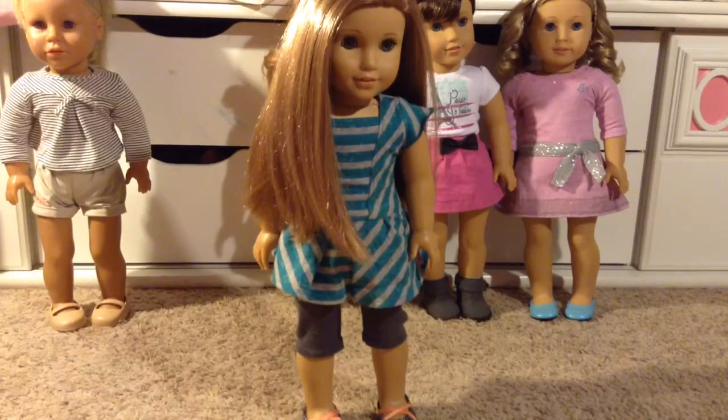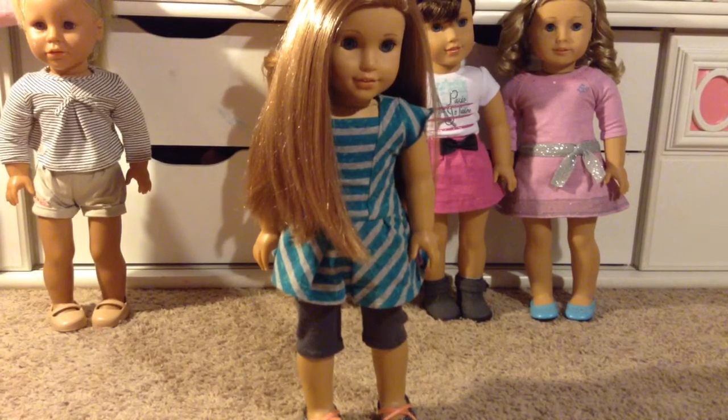This is my second doll, McKenna Brooks, and she is wearing half of her meet outfit, because I got her a couple years ago as well. I lost her other half of the outfit in a move.